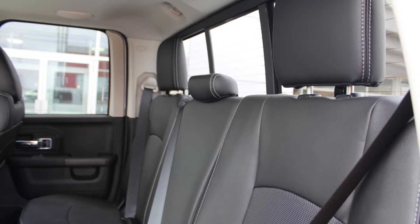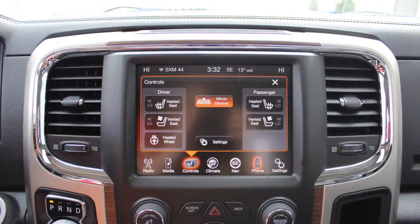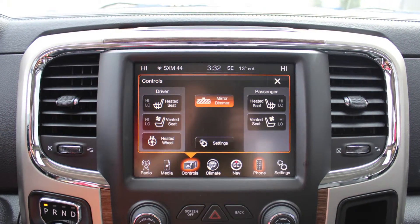The interior features all premium leather seating with premium stitching and rear folding seats. The front seats are both heated and ventilated along with a heated steering wheel.